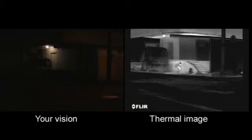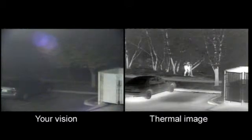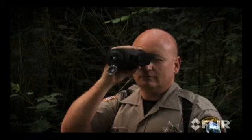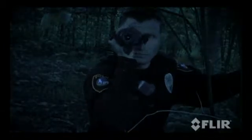Thermal cameras help you to see people hiding in shadows or in thick foliage. They see suspects sneaking around dark parking lots. They are also effective search and rescue tools, in full sunlight and in total darkness. They allow officers to scan large areas quickly and locate people before they can come to harm.